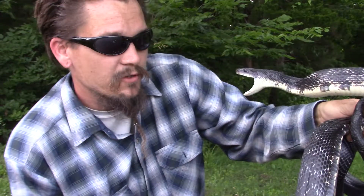Papa Pepper here with another episode of the Wild Man's Wild Friends. This is one of my favorite snakes — this is the black rat snake, Pantherophis obsoletus.